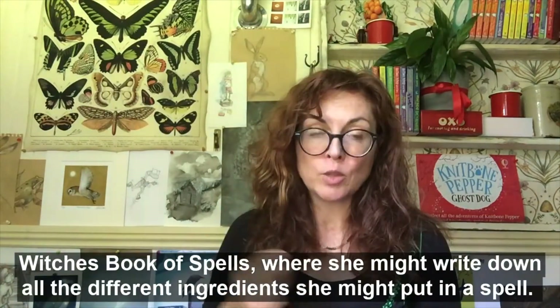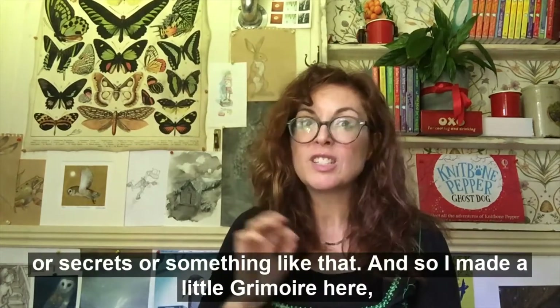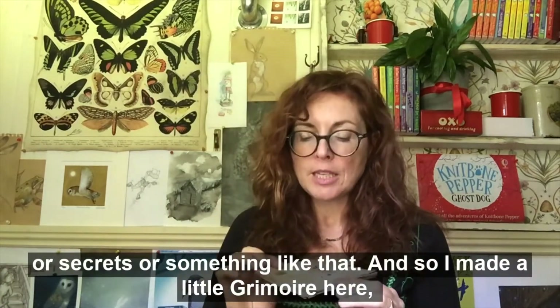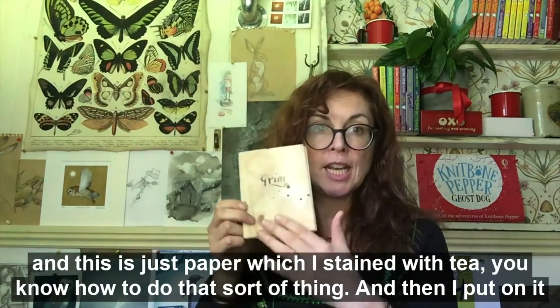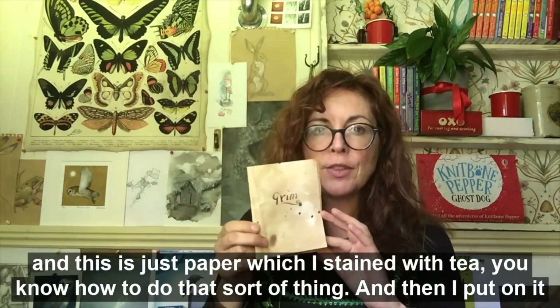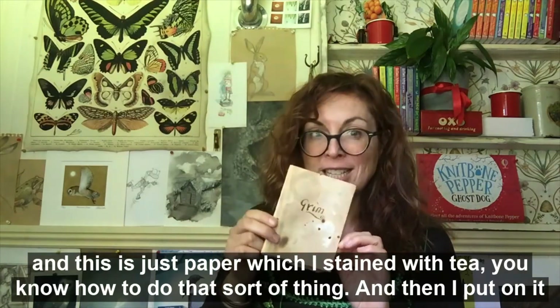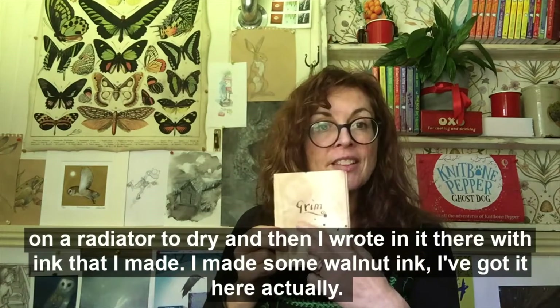A grimoire is a witch's book of spells where she might write down all the different ingredients she might put in a spell, or secrets or something like that. So I made a little grimoire here — this is just paper which I've stained with tea. You know how to do that sort of thing — I put it on a radiator to dry and then I wrote in it with ink that I made.